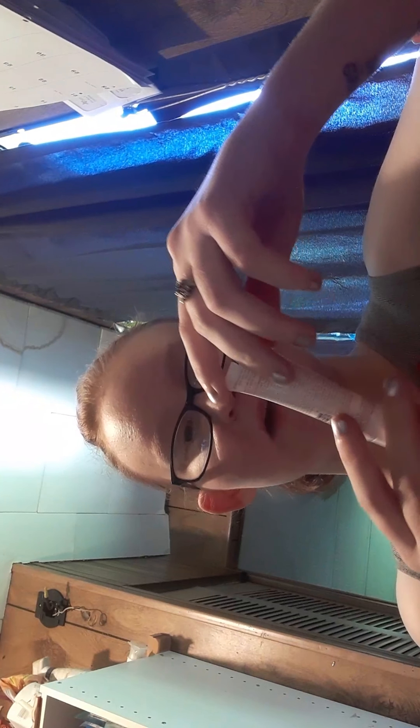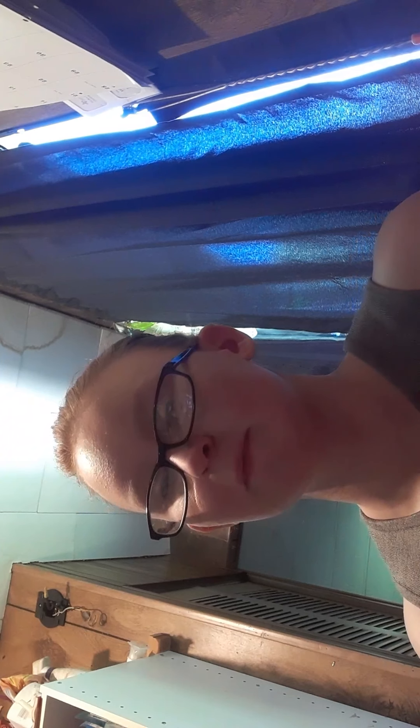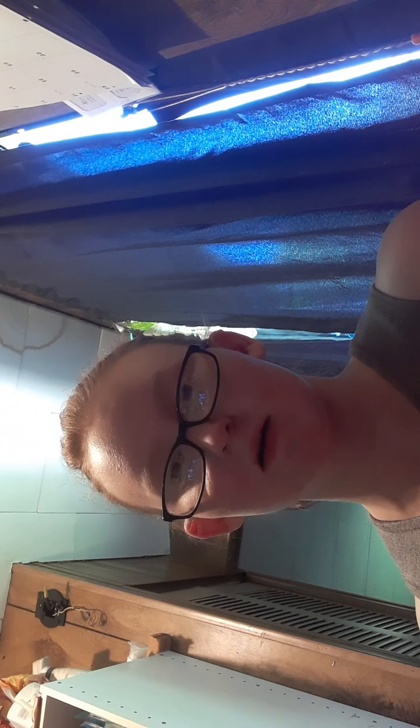Pores Beyond Matte Primer. I've been excited for this to come in because I've never used a face primer before. And if it can make my face look more flawless than it already does whenever I'm doing makeup, I'm okay with that.